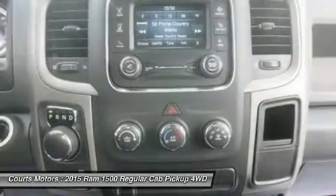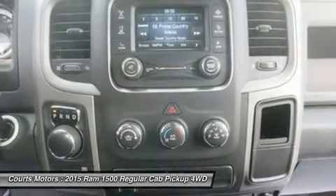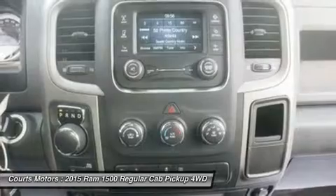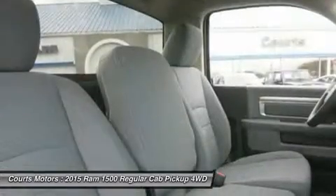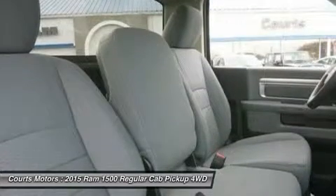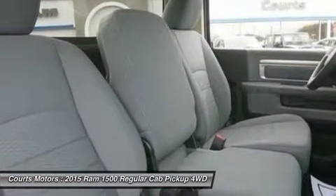Ram 1500 is the only light-duty truck in the U.S. with an available 8-speed transmission offering superior acceleration in low gears. Pair that with a four-corner air suspension that keeps heavy loads level and you'll keep your payload on the right road.